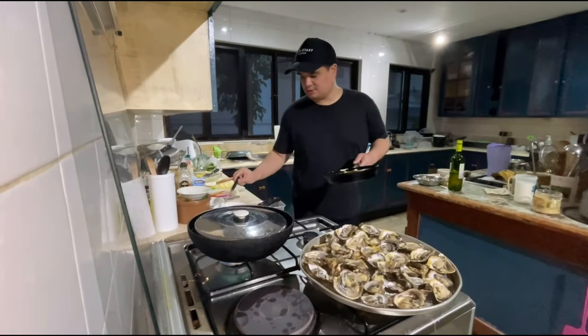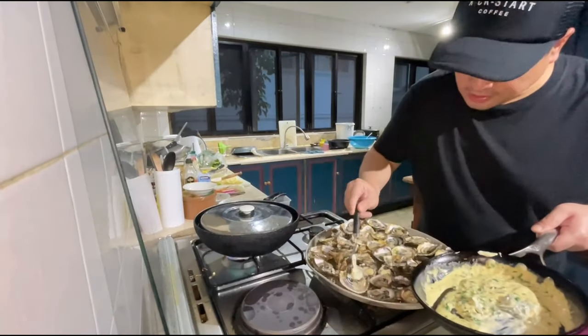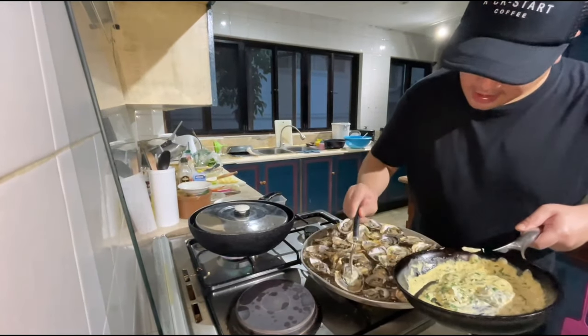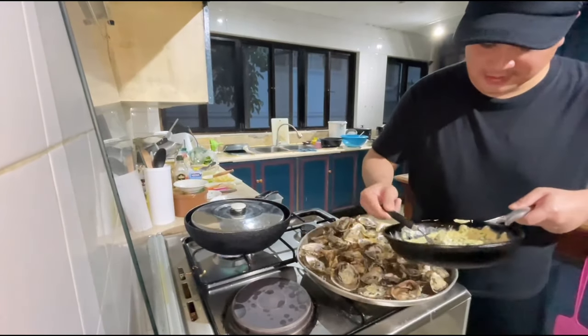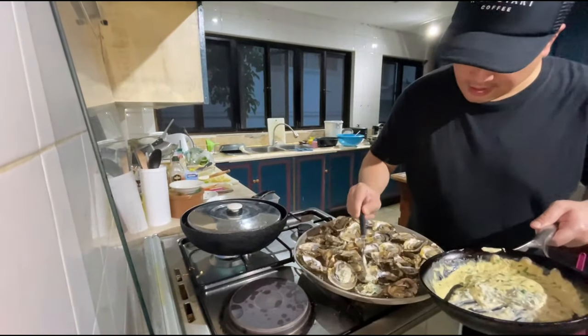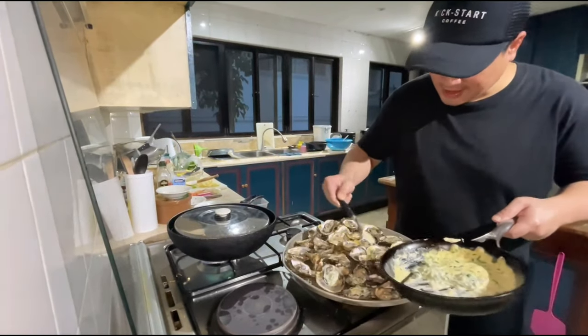The sauce is ready. Before we put the oysters in the oven, we ladle the sauce on top. We use about a teaspoon — enough sauce for each oyster. Even the smaller ones get sauce. Hopefully the sauce is enough for all of them.